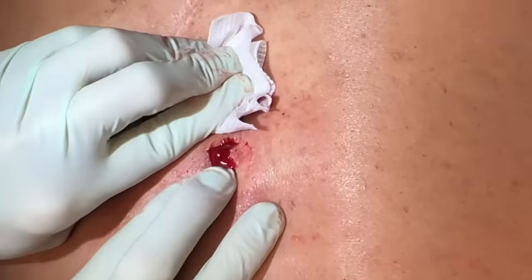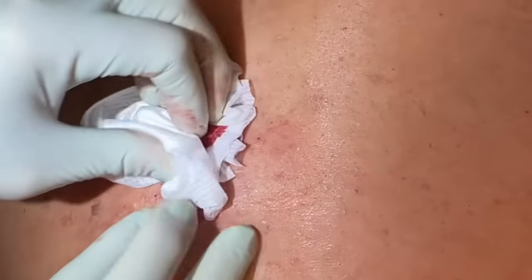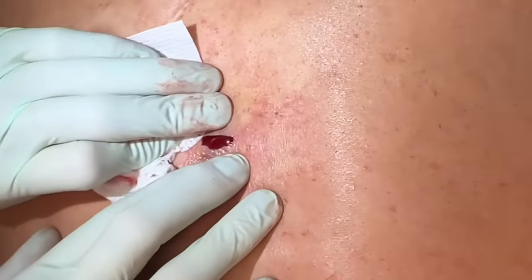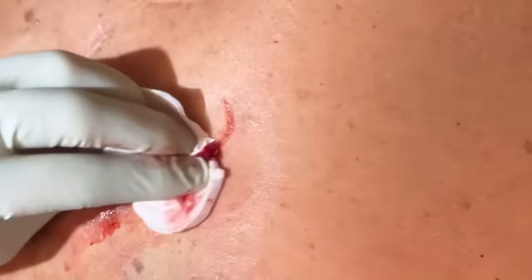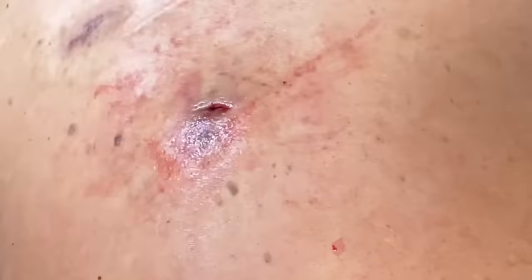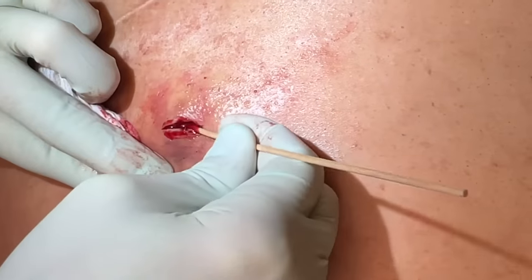The big thing is — look at how much fluid we got out of there. Imagine that being in that pocket — the pressure that was in there. Once we get that out, the pain and all the inflammation starts going down. We'll do a couple more passes and see if we get any cyst wall.